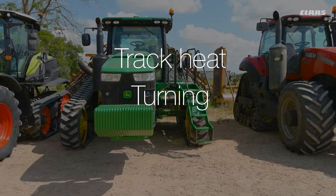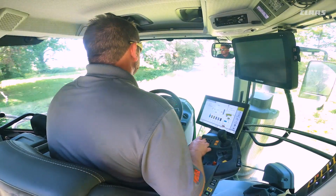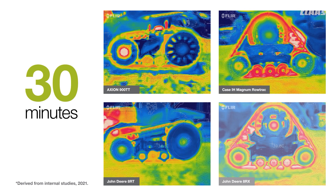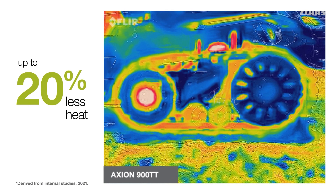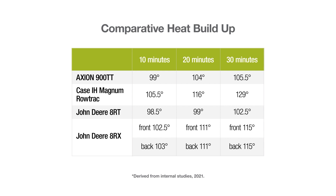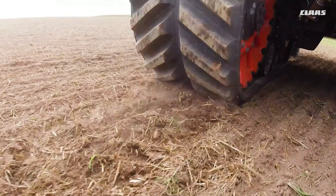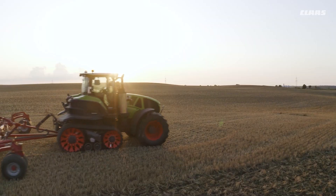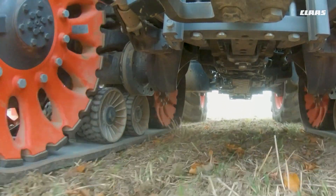Track heat, turning ability, and cab comfort. Heat is the enemy of tractor ability. To compare heat buildup on the four tractors, we took infrared images and temperature readings of the tracks after 10, 20, and 30 minutes of roading. Not surprisingly, the friction drive of the Axion TT outperformed the positive drive design of its competitors, with temperature readings at only 105.5 degrees after a full half hour on the road. You can see the Axion TT remained up to 20% cooler compared to tractors with a positive drive design.